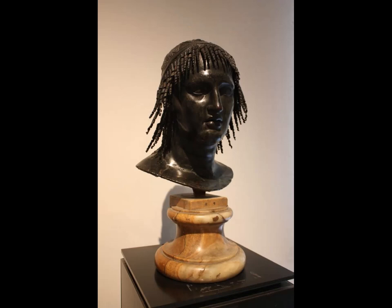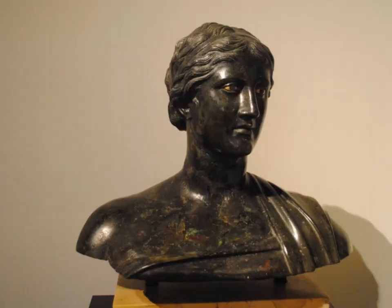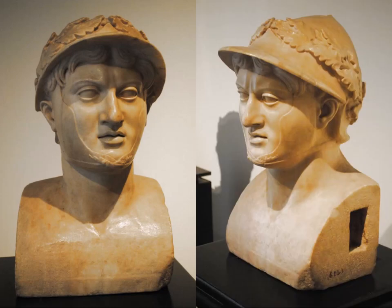This bronze is called Ptolemy Apion — how in the world did they cast that to get that hair? It's just incredible. Here we have the bronze of Seleucus I, one of the generals who helped divide up the empire after the death of Alexander the Great. Then we have this bust of Sappho. And here's Pyrrhus of Epirus — a front and side view of him.